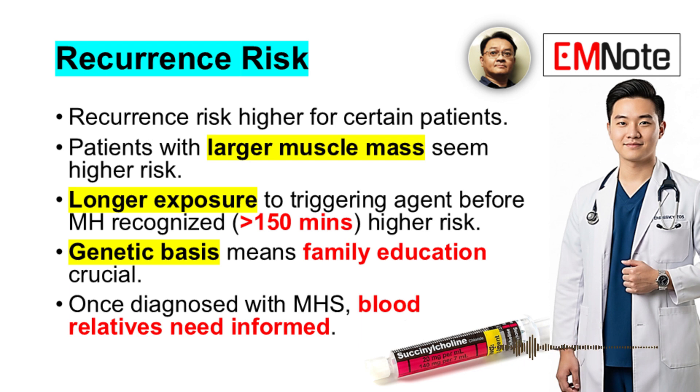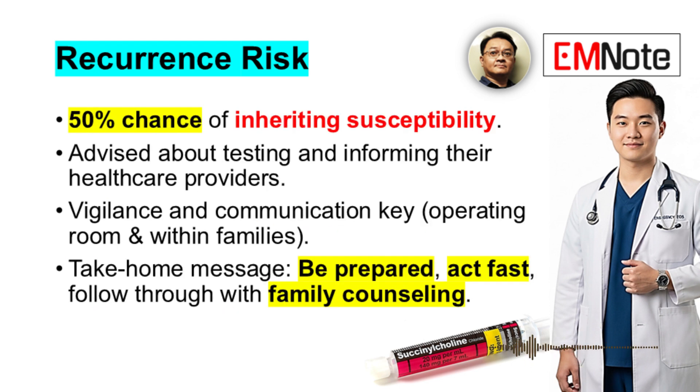Given the genetic basis, family education is crucial. Once a person is diagnosed as MHS, their blood relatives need to be informed because they have a 50% chance of inheriting the susceptibility. They should be advised about testing and informing their own healthcare providers. Vigilance and communication are key — both in the operating room and within families. Be prepared, act fast, and follow through with family counseling.